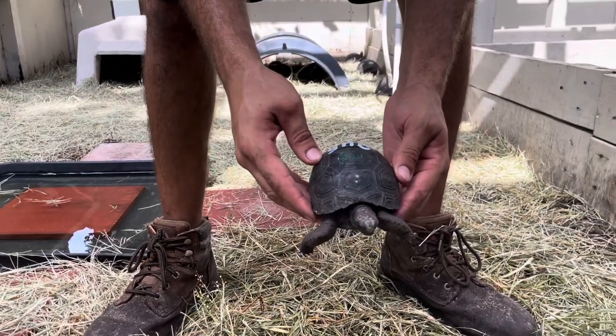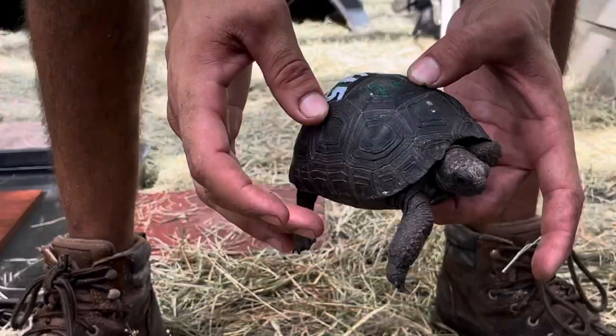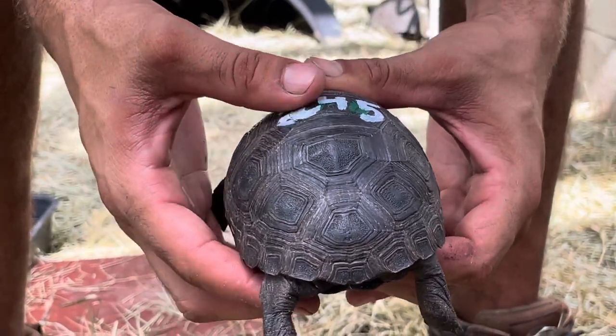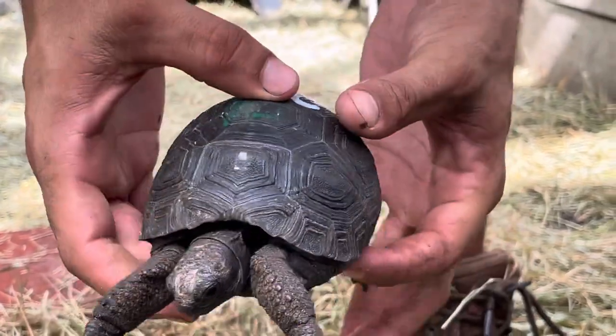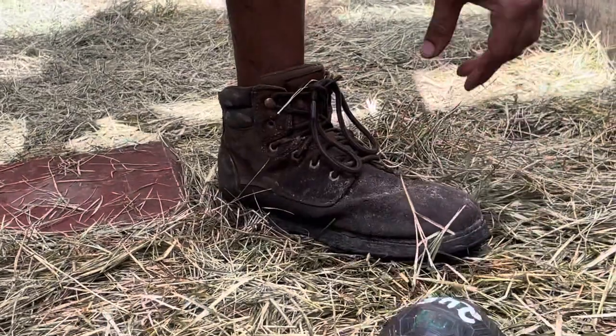Here we go. This is 245, a four-and-an-eighth Aldabra tortoise. These guys all have great, nice smooth shells. All of his skew pattern lines up perfectly and everything. And a little face shot on that one there.